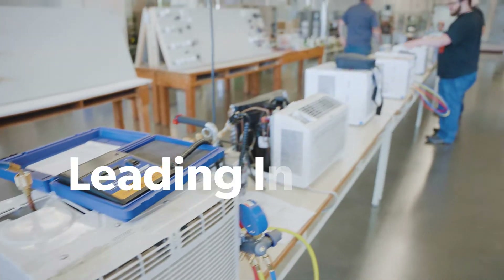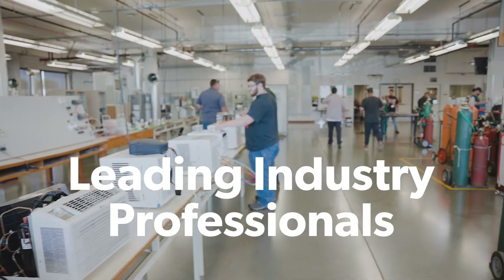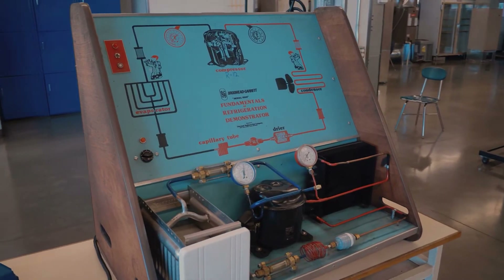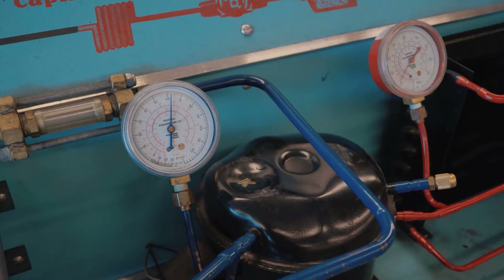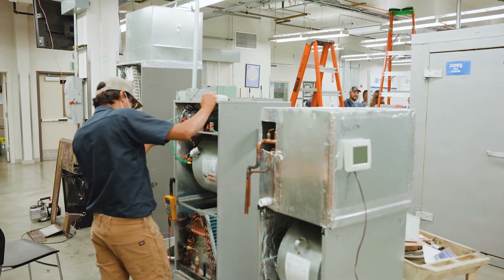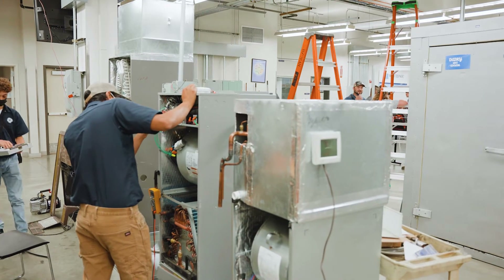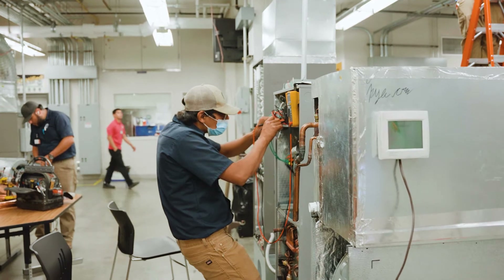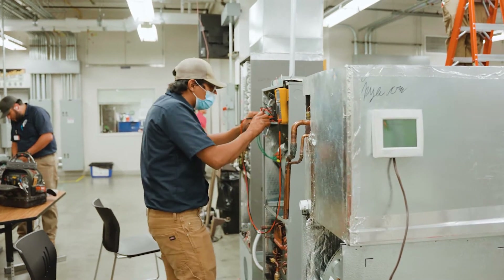Perry Tech works with leading industry professionals in order to develop our program curriculum to ensure that you receive the skills that industry demands. Our HVAC-R program is approved by the Washington State Department of Labor and Industries as an 06a HVAC-R specialty electrical training program, and RCW, WAC, and NEC codes are incorporated and applied throughout the training.